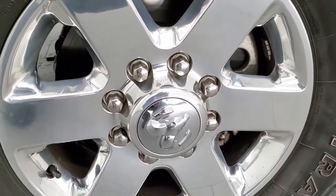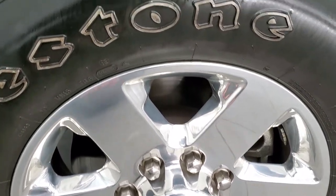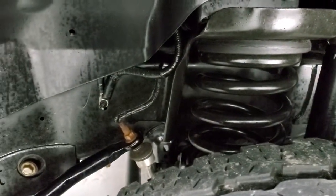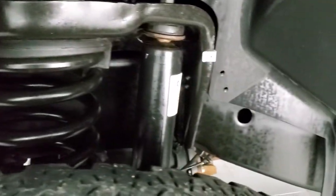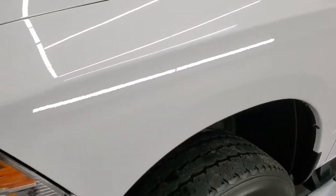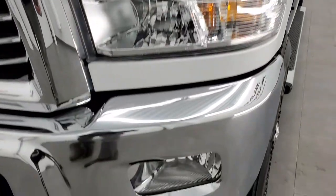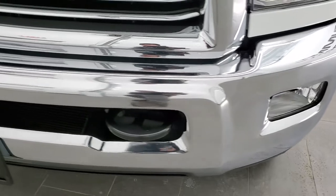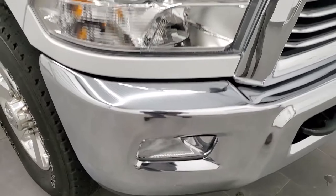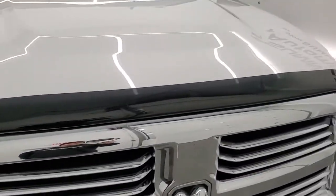It comes with polished aluminum 18-inch rims and Firestone Transforce LT 275/70 R18 tires, with a little under half the tread left. The frame and underbody is exceptionally clean for a 2015. The front fender is in excellent condition — no dents or dings. Headlight lenses are nice and clear and it does come with factory fog lights. The front bumper is in great condition as well, no dents or dings.